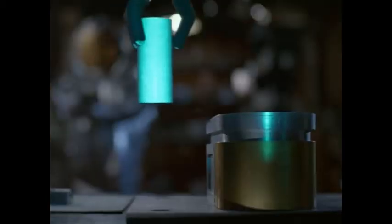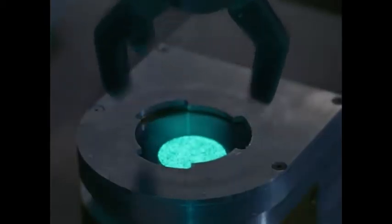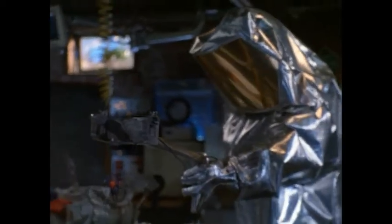Very good, Weber. Now, you place the radioactive isotope carefully behind the sliding shutter. You see, the sliding shutter works just like a camera — it regulates the flow of gamma radiation.